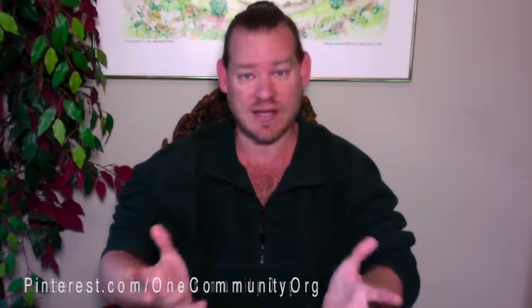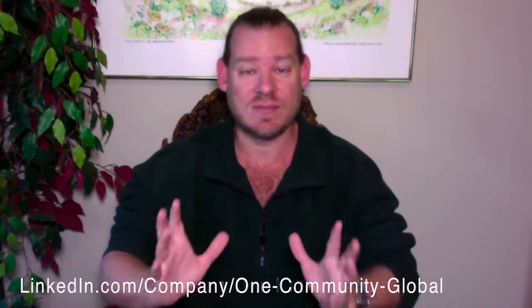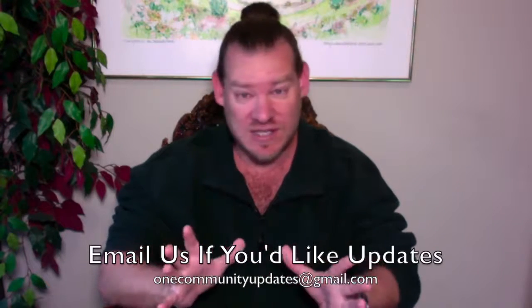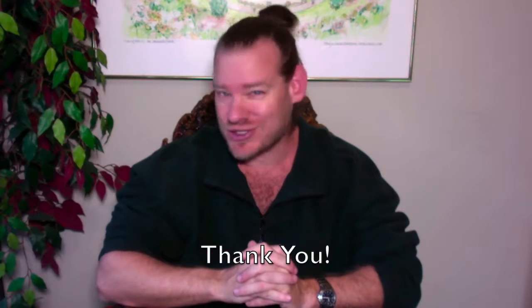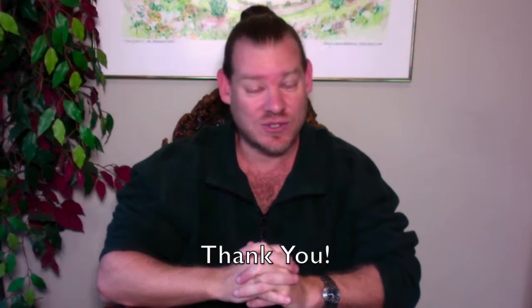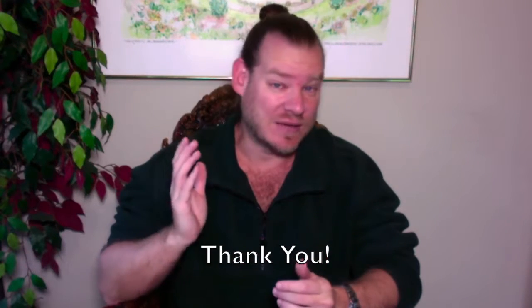If you'd like to help out, we have a helping page showing all the different ways to get involved with our project. The easiest way is to join us on social media, like this video, subscribe to our YouTube channel, and ring the bell for weekly updates. We're on Pinterest, Tumblr, Reddit, Facebook, LinkedIn, Instagram, Twitter, and about 15 other social media networks to make it as easy as possible to follow and share our progress.